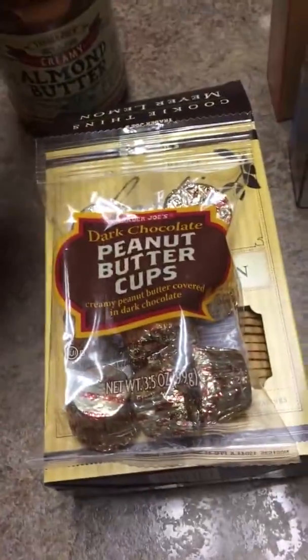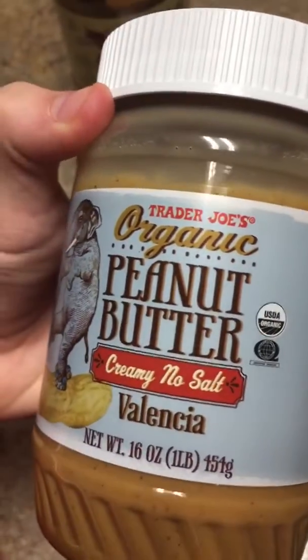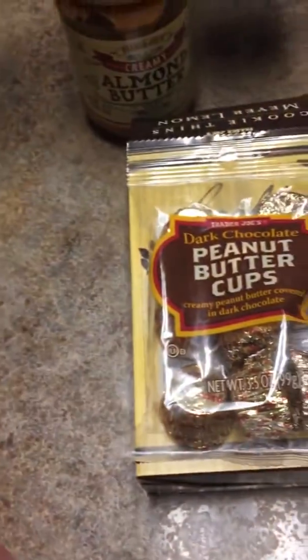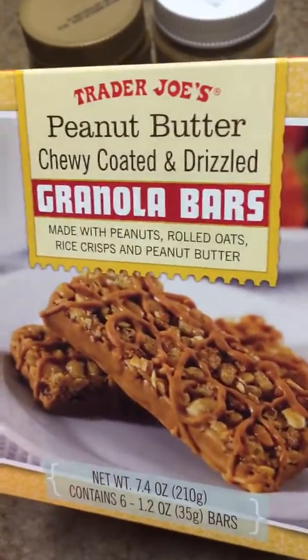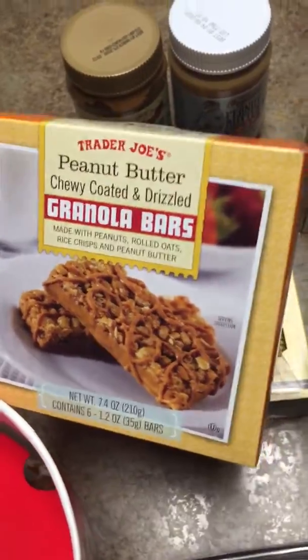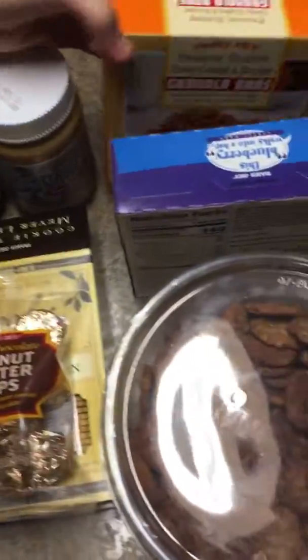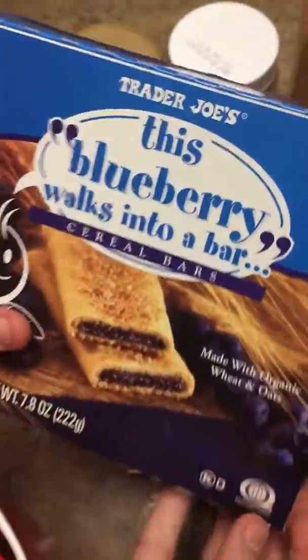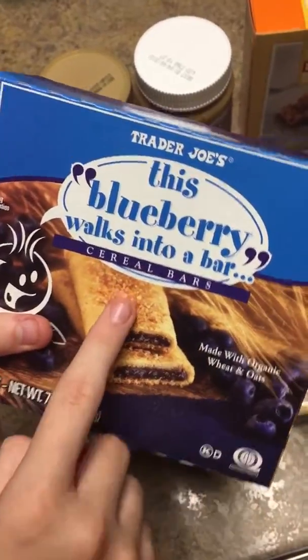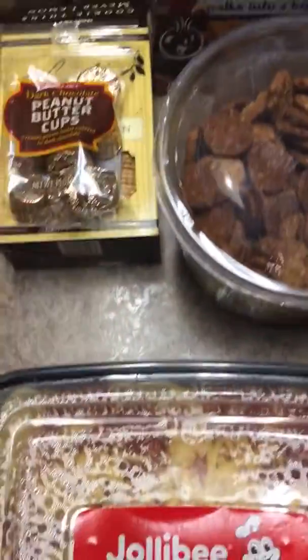And here's Trader Joe's creamy almond butter. Here's another one — organic peanut butter, creamy. We also have Trader Joe's peanut butter coated in drizzle granola bar. And here is the Trader Joe's blueberry walks into a bar cereal bar — pretty yummy, guys.